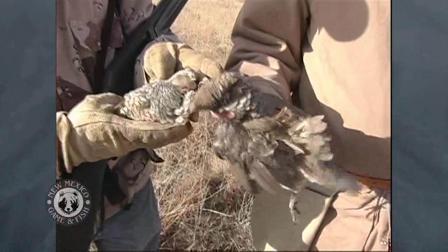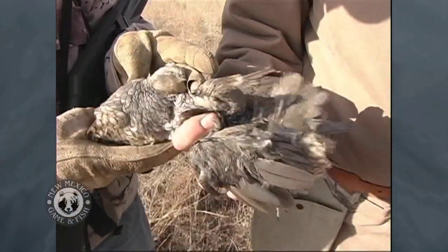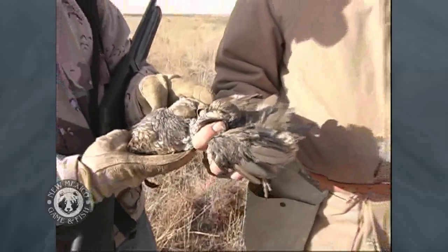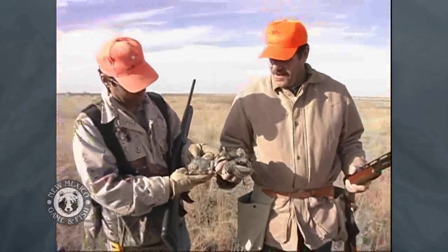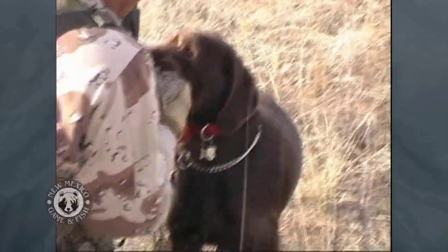Today we're going to talk about quail hunting and those types of quail available in New Mexico. We're blessed because we've got several different species — we're one of the few states that actually has four huntable populations of quail. They're all different; we have very unique habitats throughout the state, and each bird occupies a special habitat, and we just happen to have a little of each.